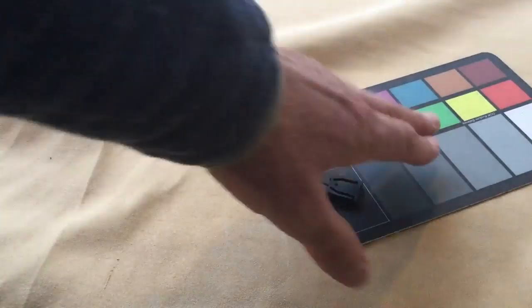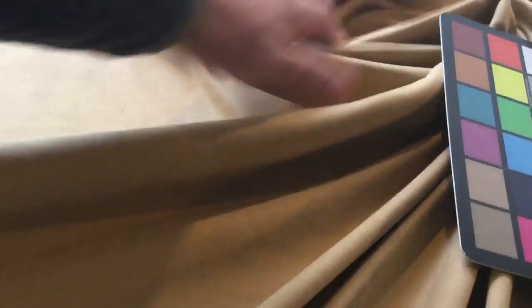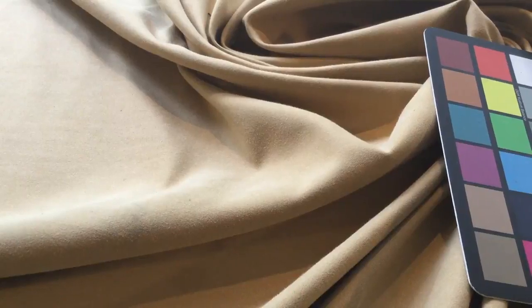It's a closeout — we've got 50 yards available, and anything over three yards we've got discounted. If you know microfiber, you know how durable and versatile it is, and this would be a good one. So grab a swatch from us, see if the color is going to work for your project, and then get yourself some yardage.